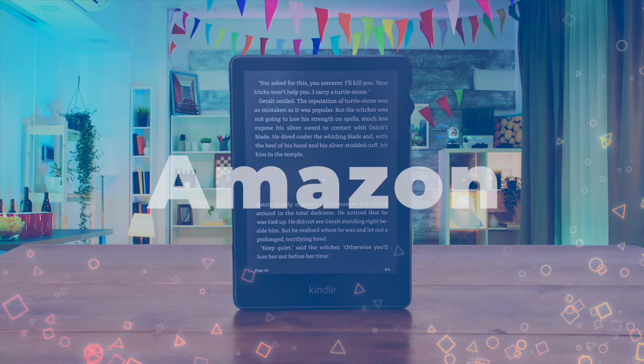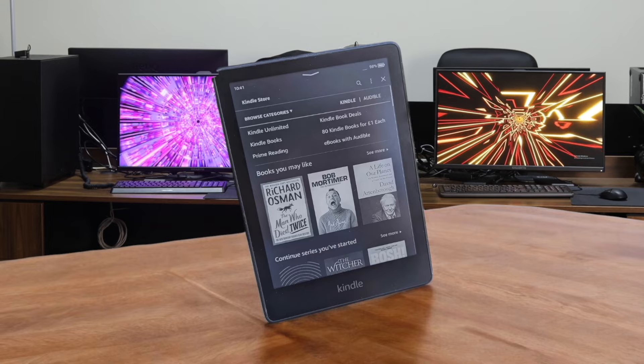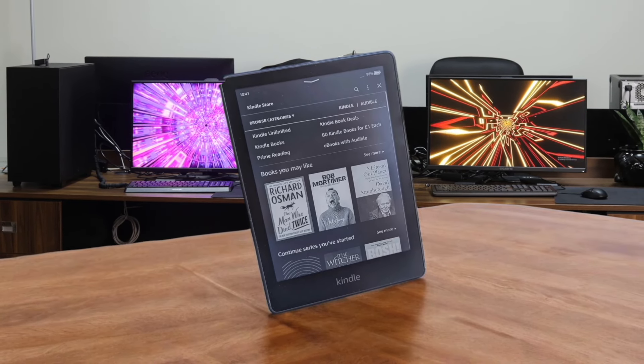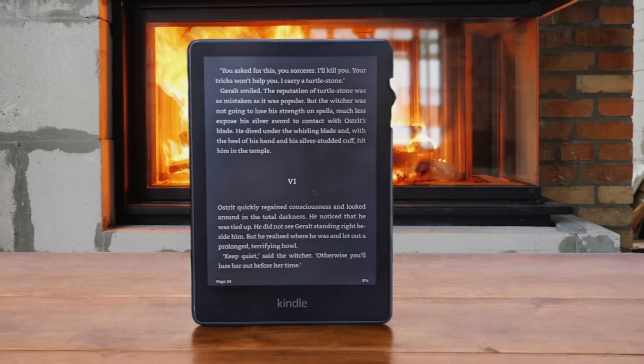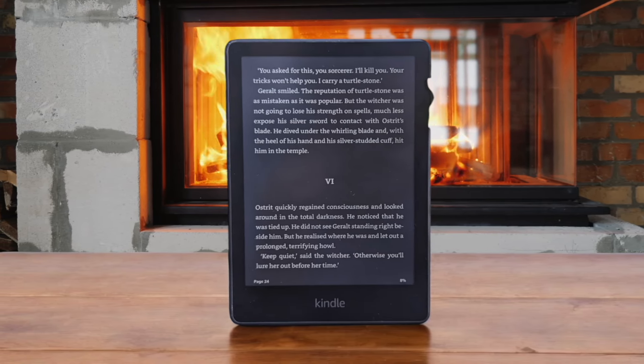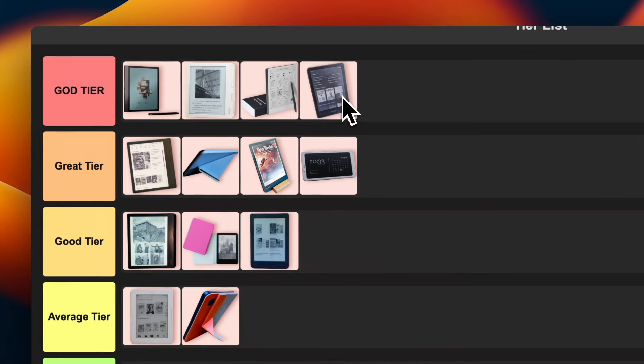Number 13: Amazon Kindle Paperwhite. This thing is an absolute beast. The 6.8-inch 300ppi display is gorgeous and the adjustable warm light is perfect for nighttime reading. It's waterproof, has great battery life, and the USB-C charging is a welcome upgrade. I love how snappy and responsive it feels compared to older models. For most people, this is the sweet spot in Amazon's lineup. I'm putting this in god tier without hesitation.